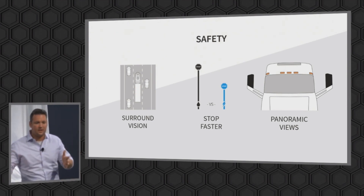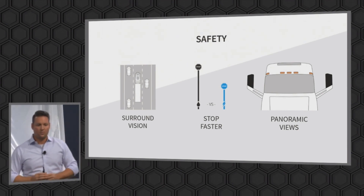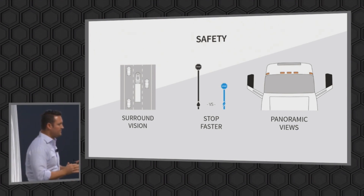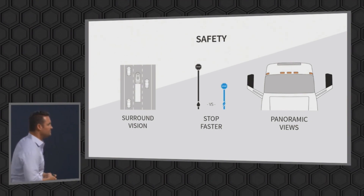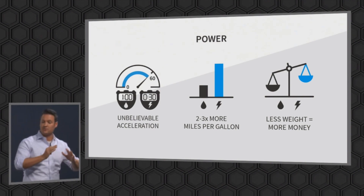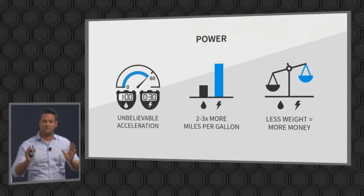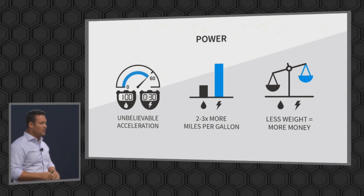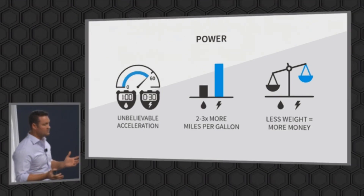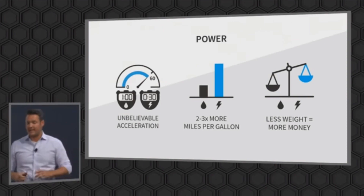The fact that we can control our electric motors, which are on every wheel, within about 30 milliseconds — that gives us a unique ability of safety that no other diesel could ever dream of having. The power — it's unbelievable acceleration with an electric motor. It's instant. You don't have to wait for it. That truck will start to propel forward within 30 milliseconds. You couldn't dream of having that with a diesel or any other truck. It's two to three times more miles per gallon, and that means less weight. I'm going to get into that. This is a really cool thing.